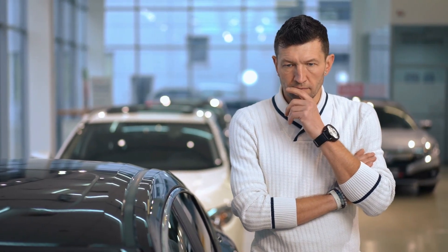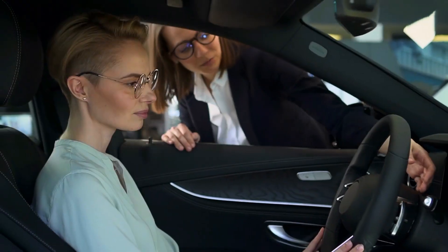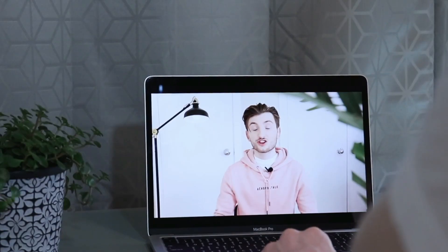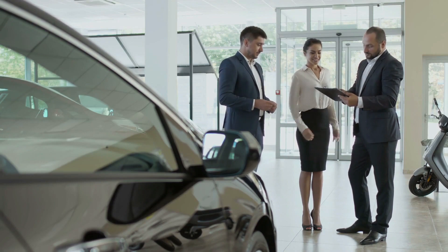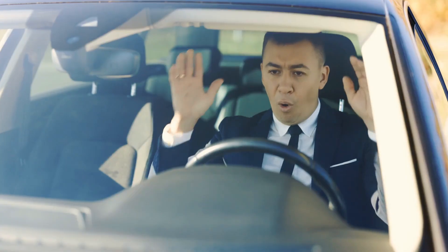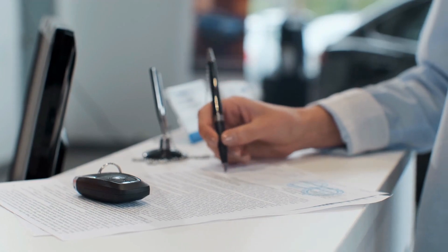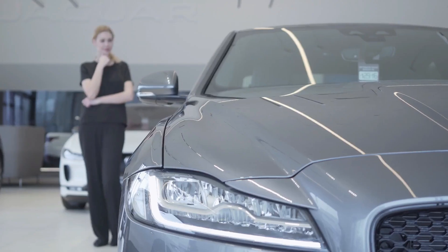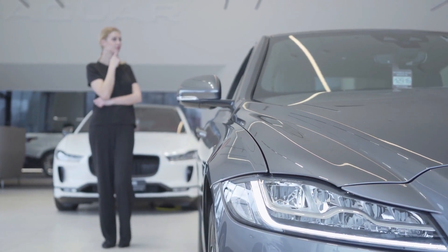Are you thinking of buying a classic car but don't know what features to look for? In this video, we'll take you through 10 useless classic car features that no one wants anymore. From manual windows to drum brakes, we'll show you the features that make your classic car experience less enjoyable. Tune in now and discover the top 10 features to avoid when buying a classic car.